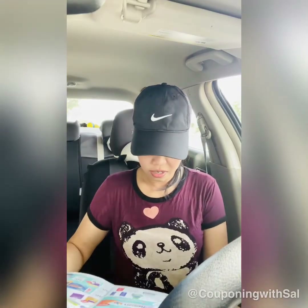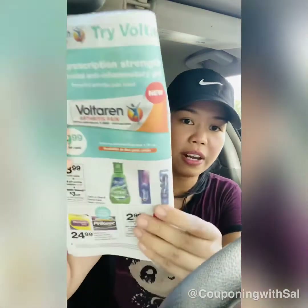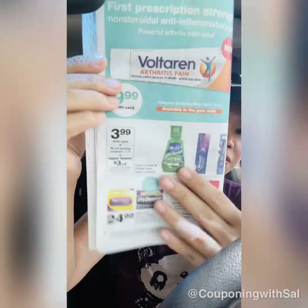It's kind of a thin ad this week. If you need Crest products, there are some deals going on — they're $3.99 on sale, there's a $5 digital coupon off three on your app, and you get a $3 register reward when you buy three. That comes out to $12 minus $8, so $4 for three products — not too bad.